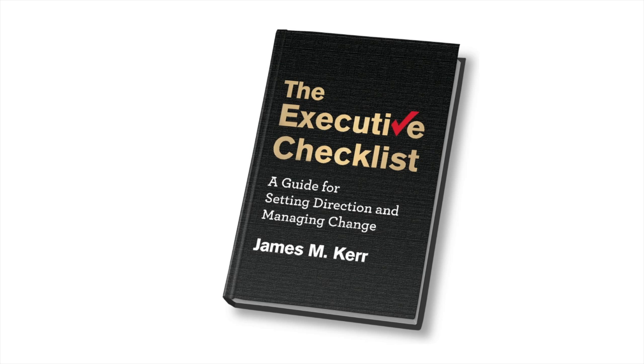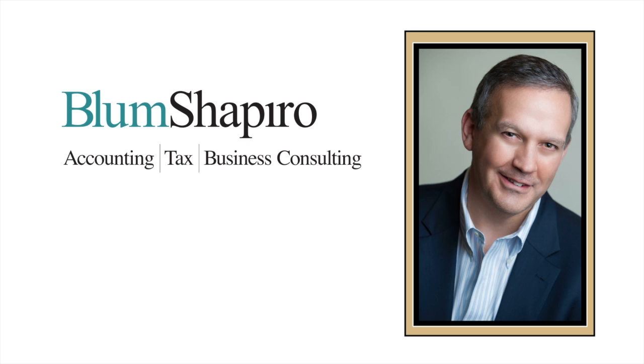Let me tell you a little story about how the Executive Checklist, a guide for setting direction and managing change, came to be. There's this management consultant named James Kerr — his friends and family call him Jim. He's a partner at Bloom Shapiro Consulting in West Hartford, Connecticut, and an organizational behaviorist and business strategy consultant.